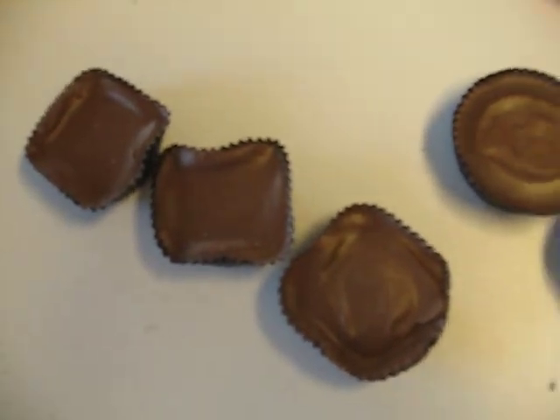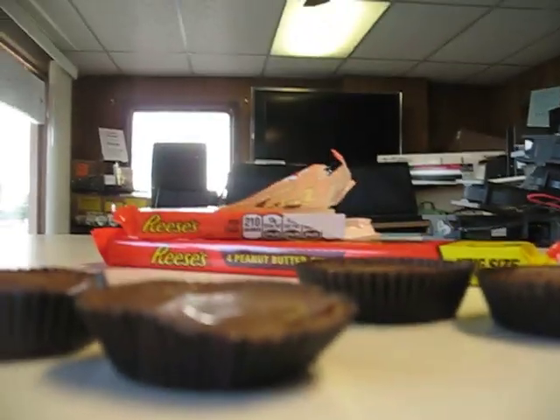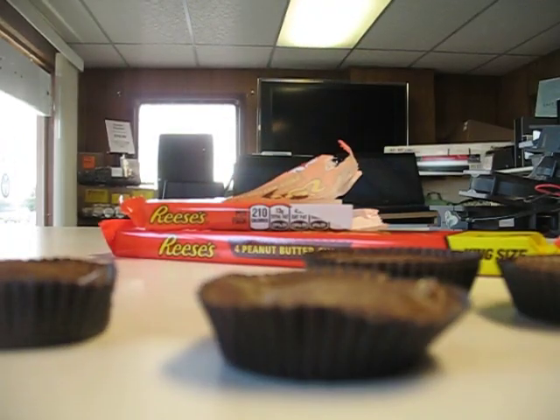Here we have three Canadian peanut butter cups versus two American peanut butter cups. Let's go ahead and slice one of these open. Here we go.